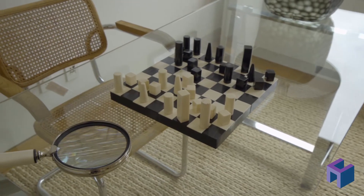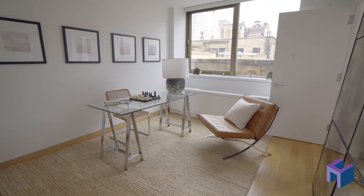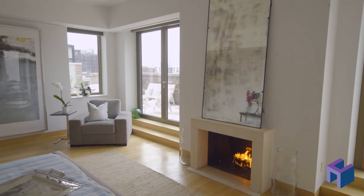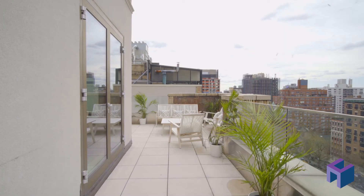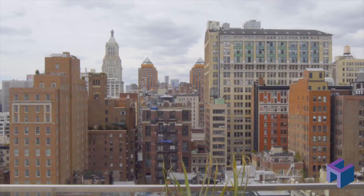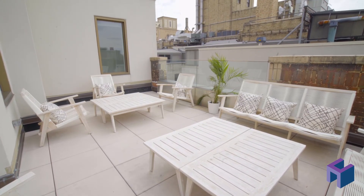A separate room sits at the top of the stairs and serves as a perfect fifth bedroom or a fabulous office. Multiple doors lead to the grand 50-foot wide south-facing terrace overlooking Gramercy Park and all of downtown Manhattan — 1,000 square feet of terraces combined.